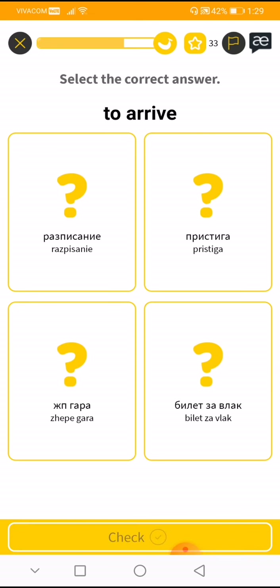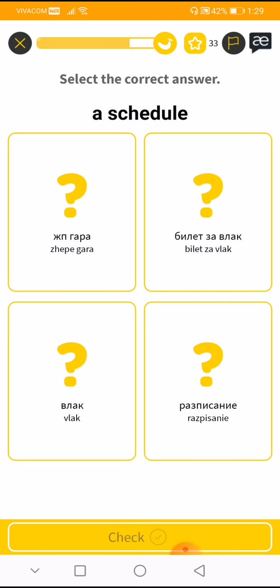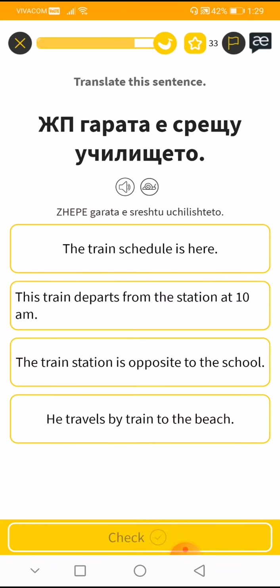'To arrive' is 'pristiga.' All right. 'Schedule' is 'raspisanje.' Okay — 'Garata e sreshtu uchilishte to.' The train station is opposite to the school.